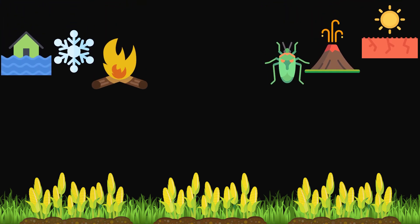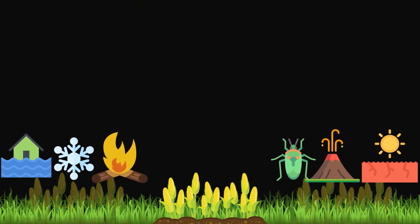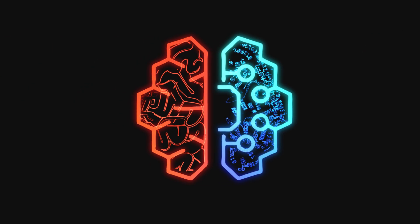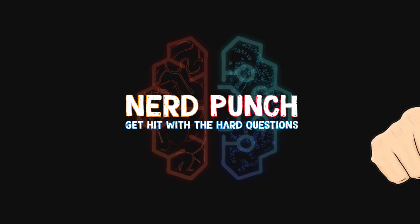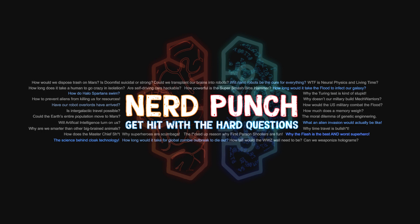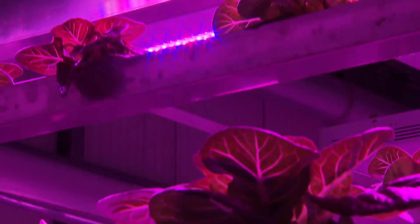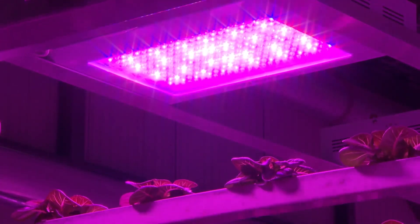We already talked about how vulnerable our food production is and that indoor farms will save us all. But we gotta talk about what an indoor farm actually is. Is it just a normal farm with a roof? Actually, indoor farms are pretty much the most unnatural and artificial-looking thing you could grow plants in.